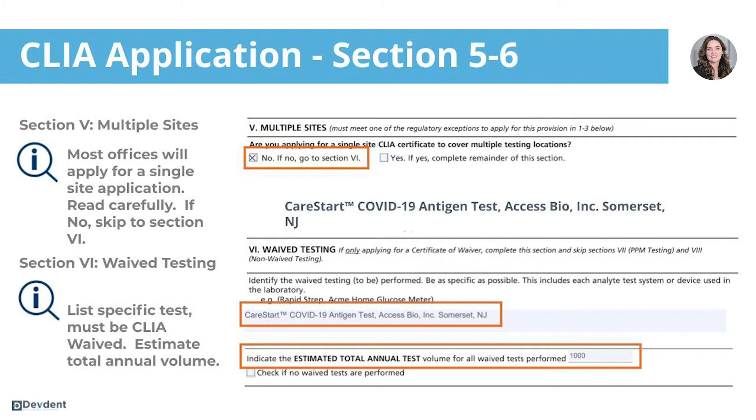In the example I gave you, not only did I write out the brand name, but I also listed the manufacturer. You also need to provide an estimated total amount of tests you plan to perform.